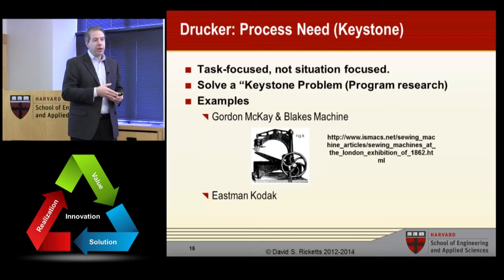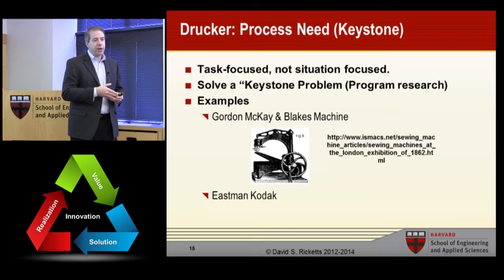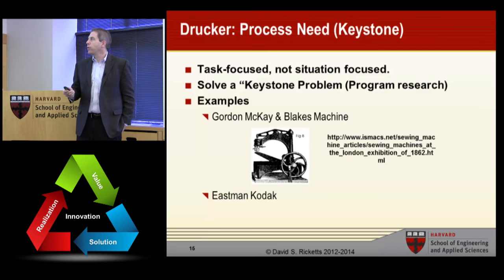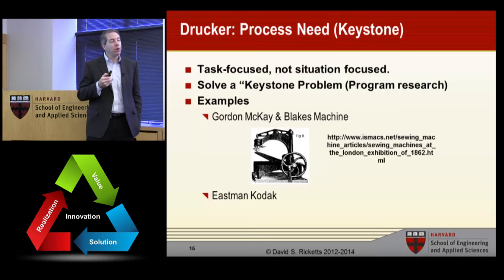Another great example is Eastman Kodak. In the early days of photography, glass plates were very sensitive, heavy, and they broke. Kodak figured out a way to use cellulose film — the same chemistry, but it was light, robust, and didn't break easily. It totally transformed photography. Both of those were known problems looking for a specific keystone solution that was solved.